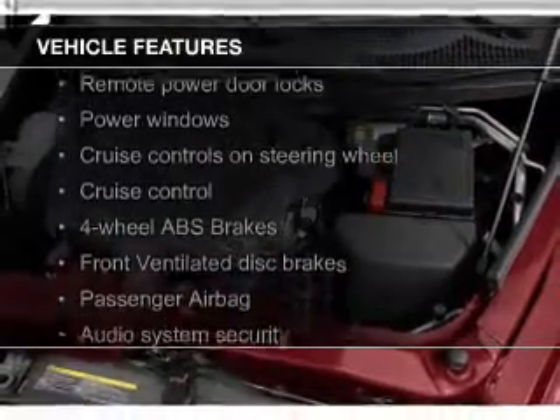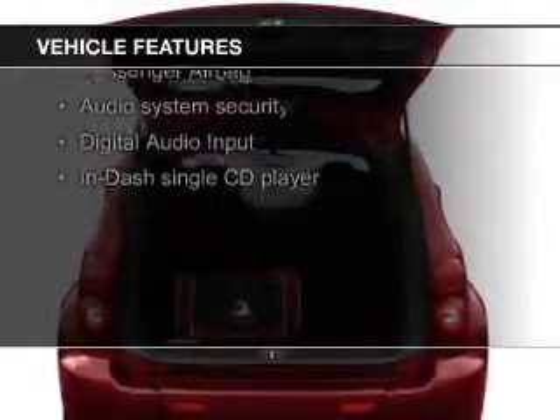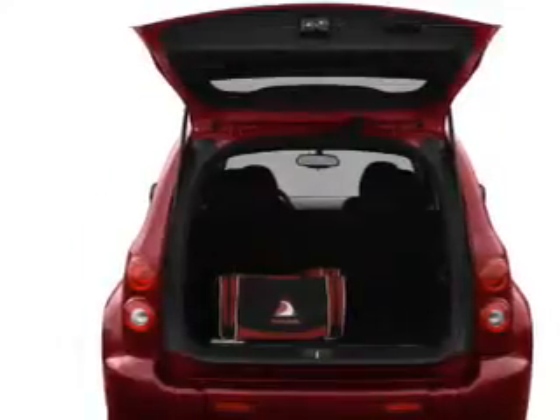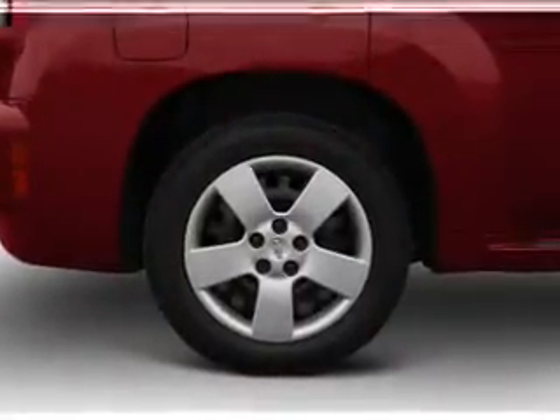The features include satellite radio, digital audio input and auxiliary input, steering wheel controls, an adjustable tilt steering wheel, an alarm system, power seats, cruise control, keyless entry, and a trip computer.